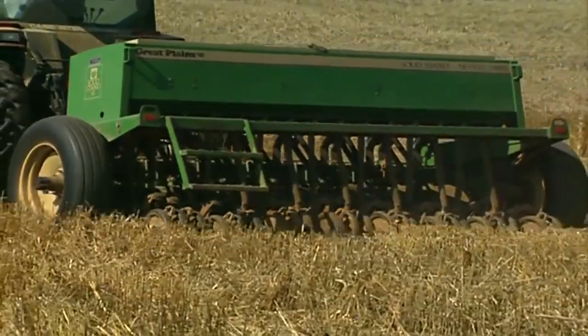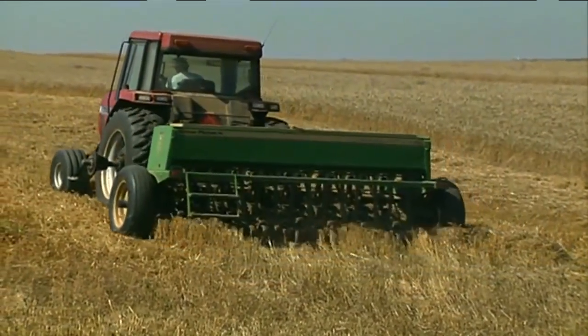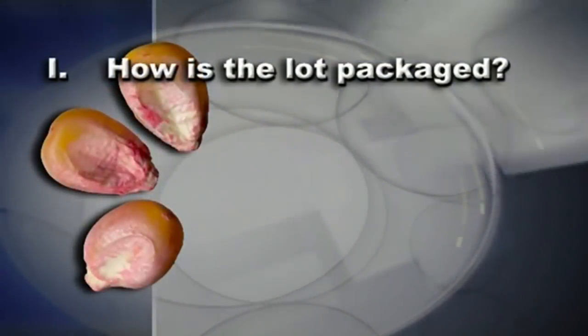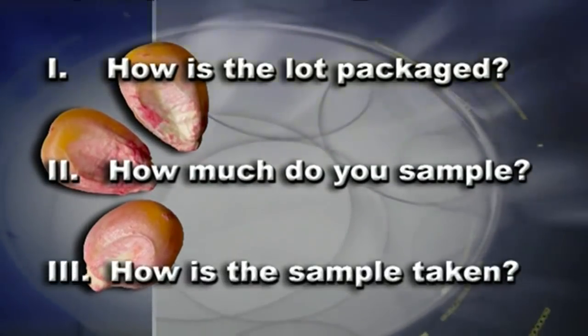Whether you plan to plant the seed yourself or to package and sell it, it's important to verify the quality of a lot of seed. This is where sampling and testing play very important roles. Let's consider three questions: How is the lot packaged? How much do you sample? How is the sample taken?